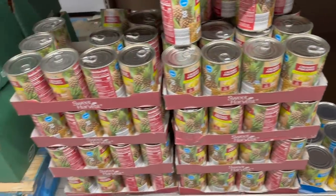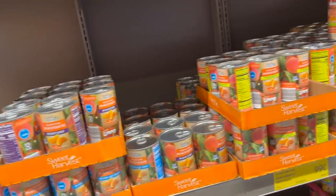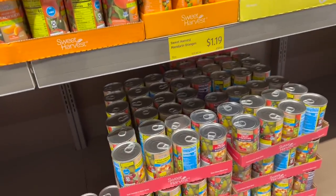They don't have the slices — all they have is the chunks. They have crushed and chunked, but no slices. The last time we were here we had the slices, so we're missing those. That would have worked perfectly. Yeah, maybe they're just out right now.